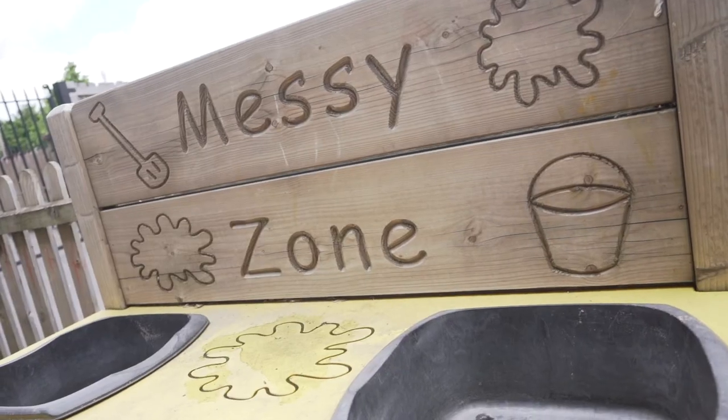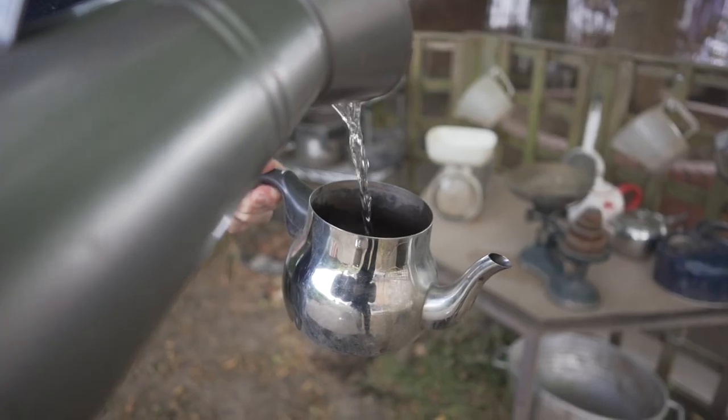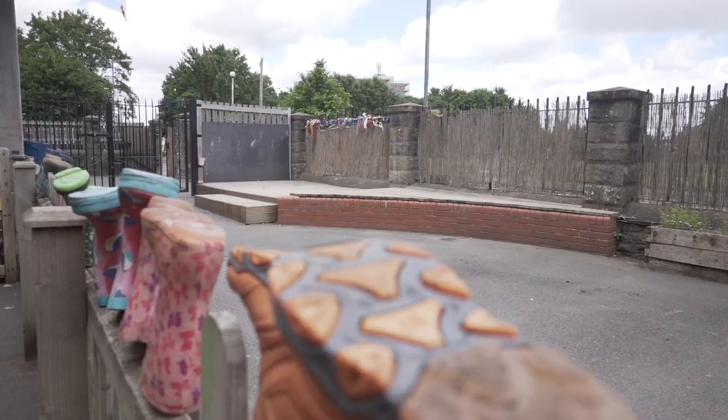Let's go outside. What can you see? The sand pit, the water trays, the climbing frame, the stage, the construction pit.